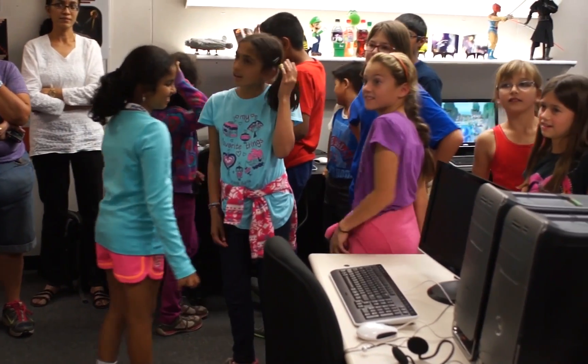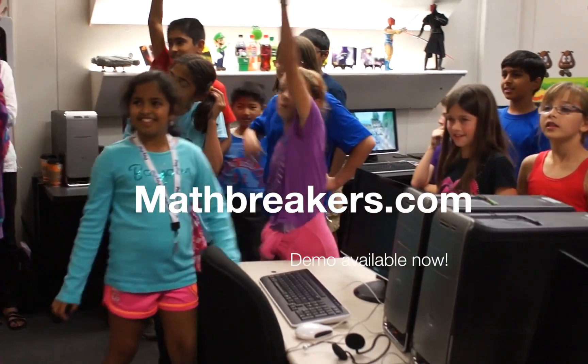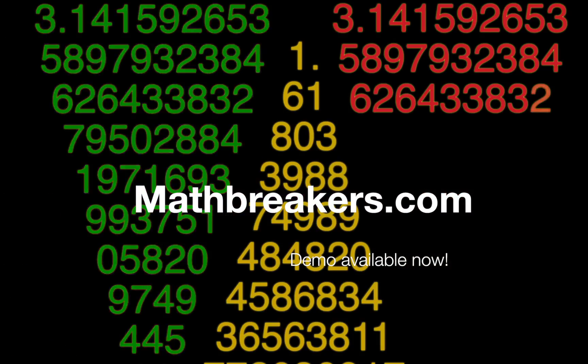Hey guys, what's your next math assignment? Video games! Math Breakers — come to a school near you.